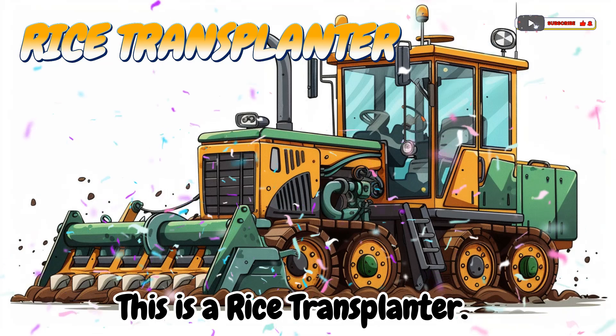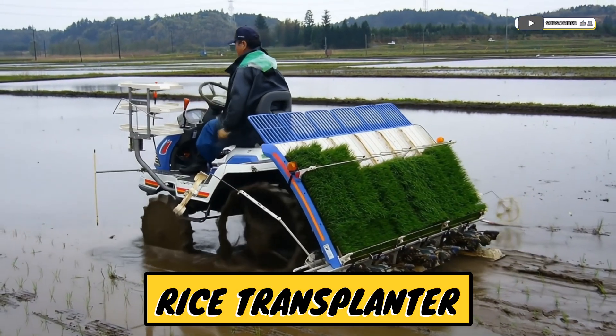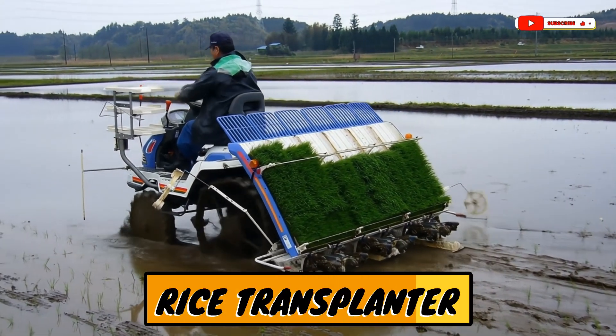This is a rice transplanter! A machine that plants rice seedlings into wet fields.